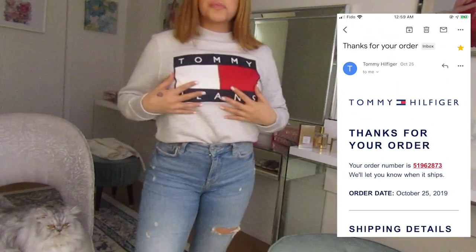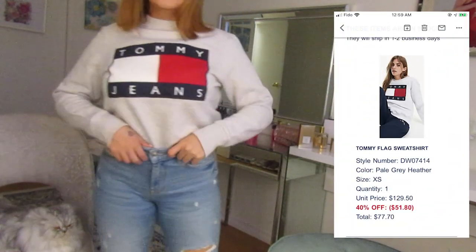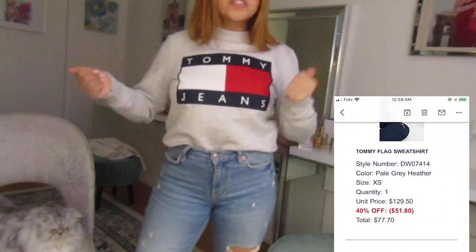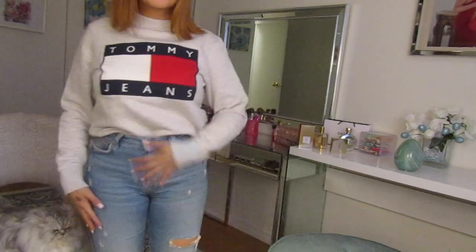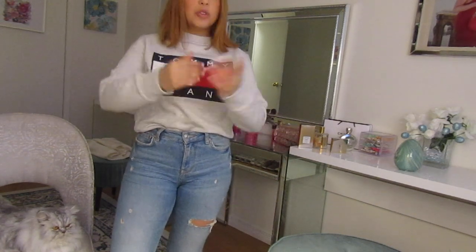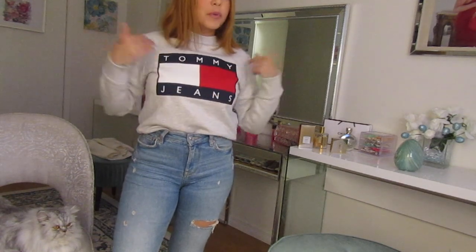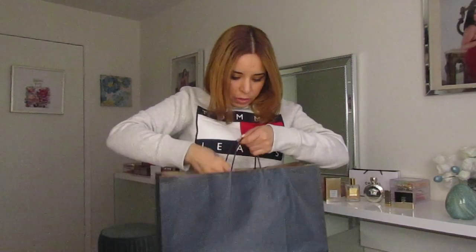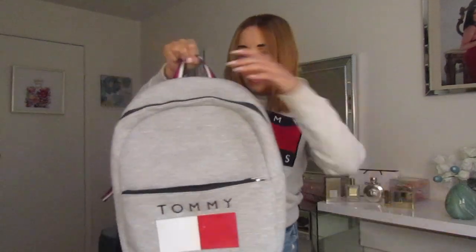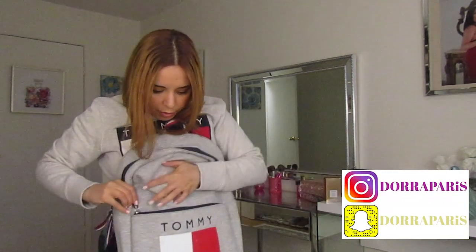So I'm gonna start off with the first item: this cute shirt in heather gray. I picked it in size S. Some people would love it in size L to get that oversized look, but for my styling purposes I got it in size S because I'm going to dress it up. That's the point of getting it in a small size — I really love it.